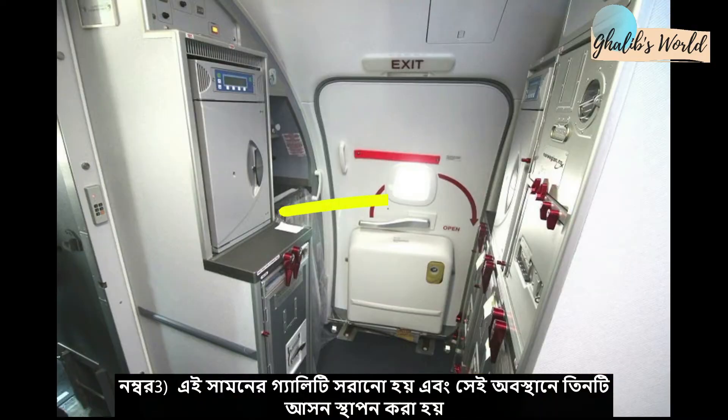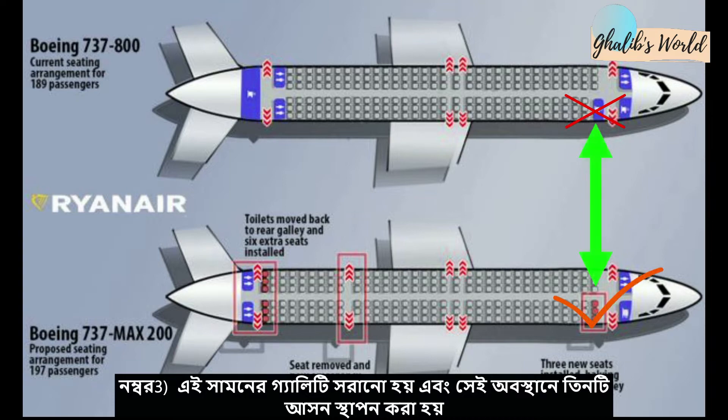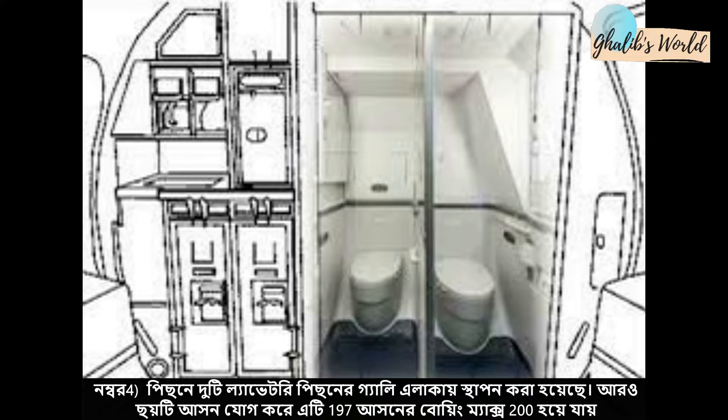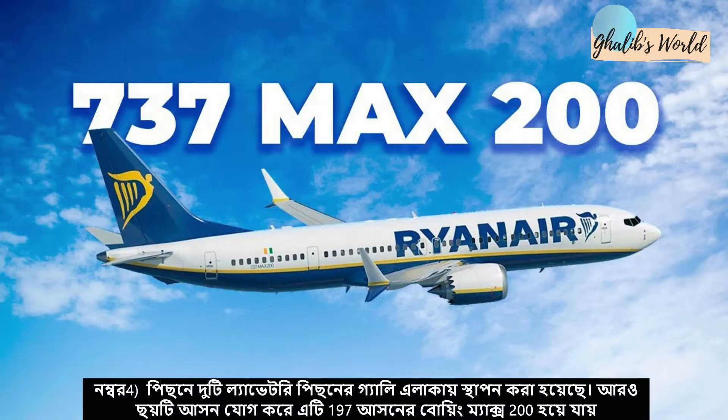Number three: the front galley is removed and three additional seats are installed, like this one. The rear laboratory moves to the rear galley area, and with the addition of six seats, it becomes a 197-seated MAX 200.